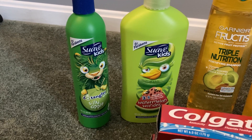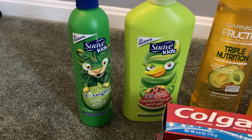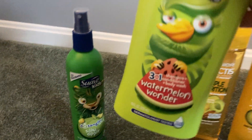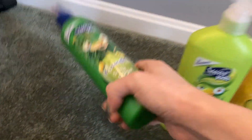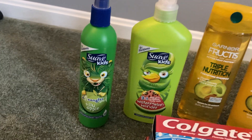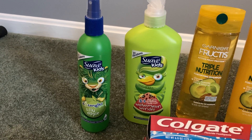You could grab the kids' line, you can grab the Suave Professionals, and I think some of the Suave Men might've been included. I grabbed one of these detanglers and one of these three-in-one watermelon — it's shampoo, conditioner, and body wash — 18 fluid ounces. My detangler here is 10 fluid ounces. These were two for $6 and we have a $3 off two digital coupon that attached to that.